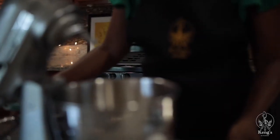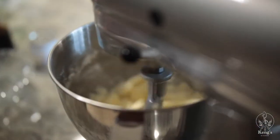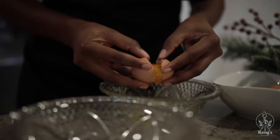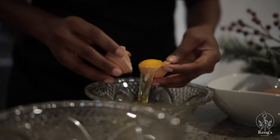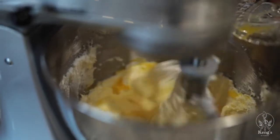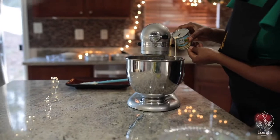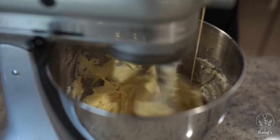Now I'm ready to make the pound cake. I will begin by creaming the butter and the granulated sugar together until it becomes light and fluffy. Then I will carefully separate the egg yolk from the egg white. I will set the egg white aside for later use and then add the egg yolk into the batter mixture and mix until combined. Once the mixture is combined, I will add my milk and then continue mixing until it becomes fluffy.